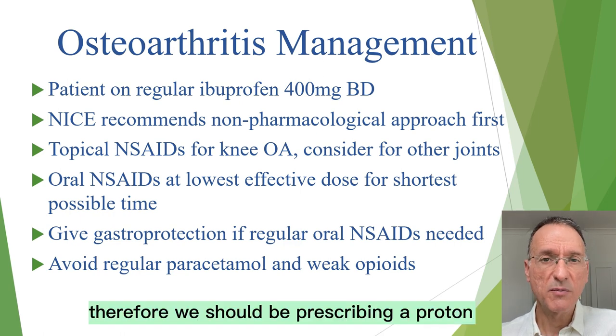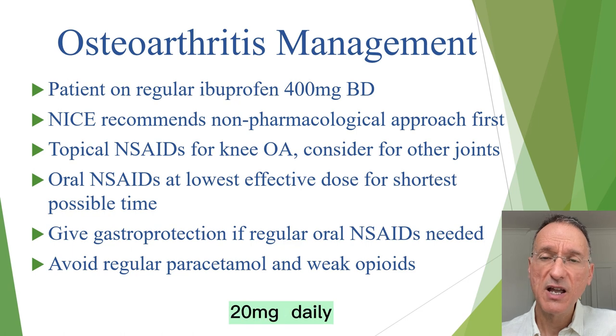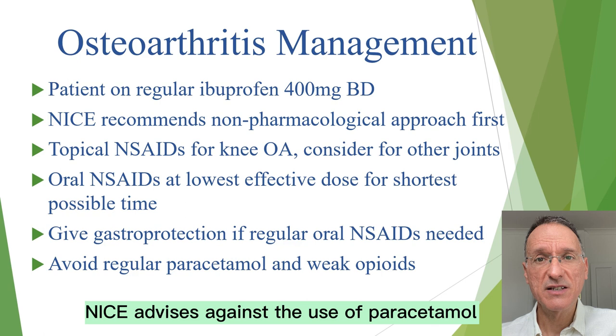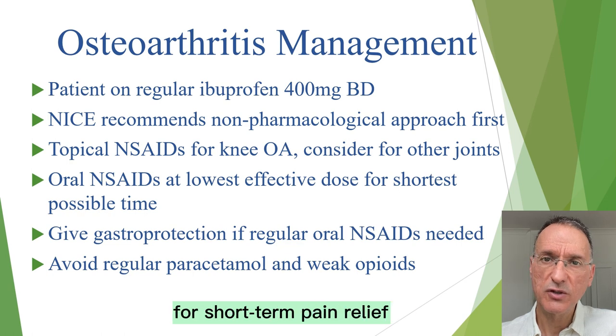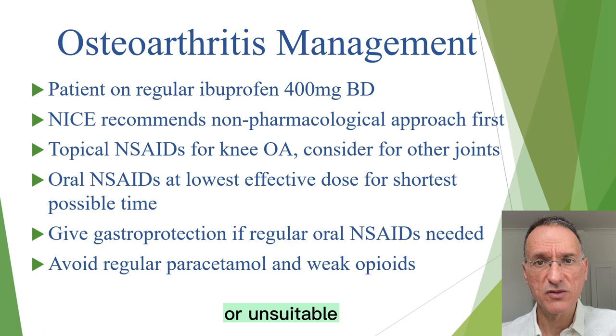Therefore, we should be prescribing a proton pump inhibitor such as omeprazole 20 mg daily as long as she is taking ibuprofen. Additionally, NICE advises against the use of paracetamol or weak opioids in osteoarthritis unless they're used infrequently for short-term pain relief and all other treatments have been ineffective or unsuitable.